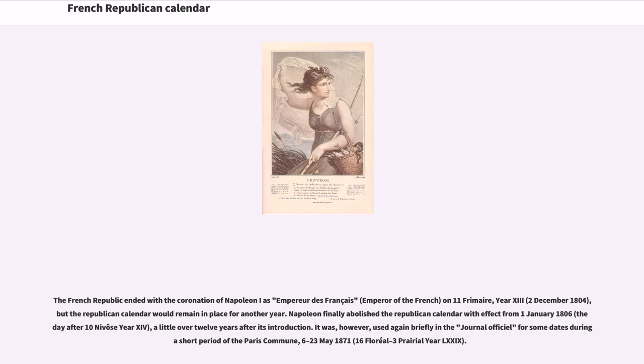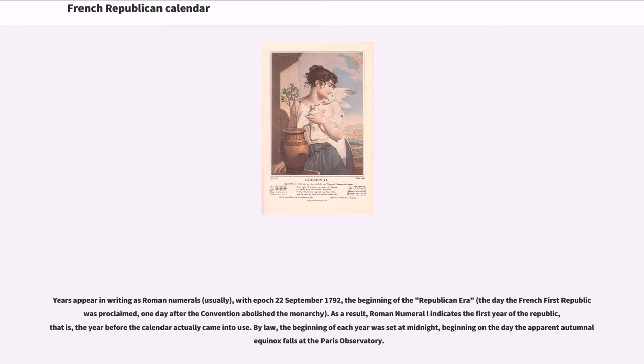The calendar was used again briefly in the journal officiel for some dates during a short period of the Paris Commune, May 6–23, 1871, corresponding to 16 Floréal to 3 Prairial, Year 79. Years appear in writing as Roman numerals, with epoch September 22, 1792 — the beginning of the Republican era, the day the French First Republic was proclaimed, one day after the Convention abolished the monarchy. Roman numeral I indicates the first year of the Republic, that is, the year before the calendar actually came into use. By law, the beginning of each year was set at midnight, beginning on the day the apparent autumnal equinox falls at the Paris Observatory.